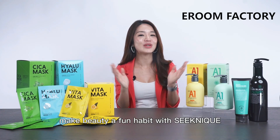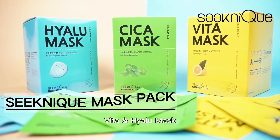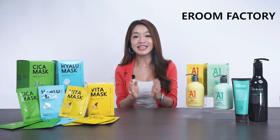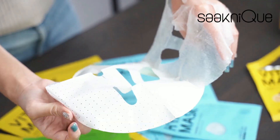Make beauty a fun habit with Cygnic. Introducing the Cica, Vita, and Hylou mask. With one pack per day, all mask packs have whitening and anti-wrinkle effects. This mask pack contains the nutrition of an ampoule bottle.